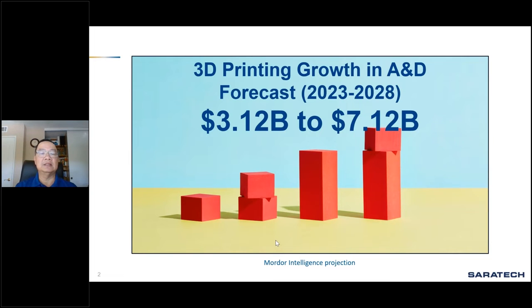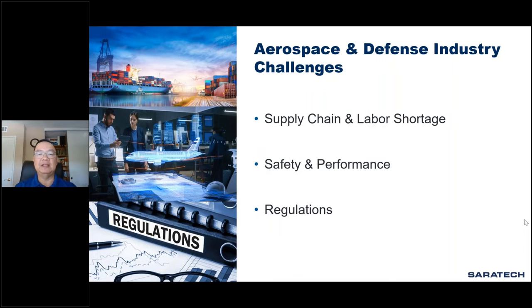What does that mean to you? Companies in aerospace and defense are investing in this technology. If you have not looked at 3D printing or additive manufacturing and how it can impact your organization, it's now time to seriously take a look. Hopefully today we'll be able to share some of the technology and information you can take back and evaluate. This is nothing new — in aerospace and defense you know about these challenges: there's always supply chain and labor shortages, and you have to deal with safety and performance. There is not an industry that's more regulated than aerospace.